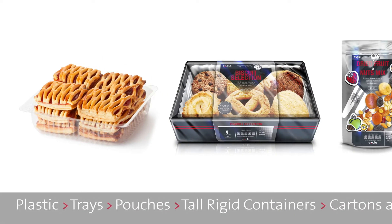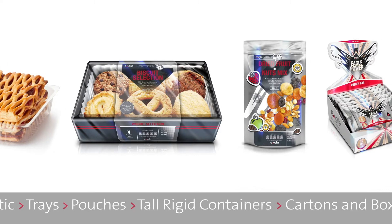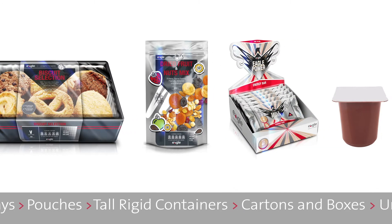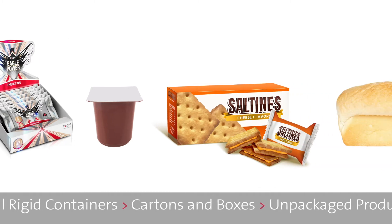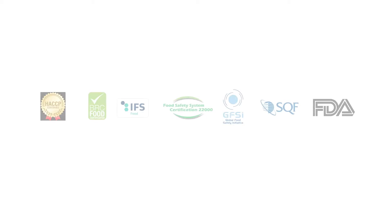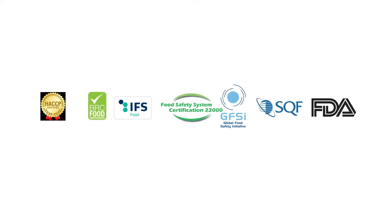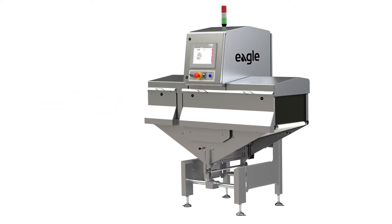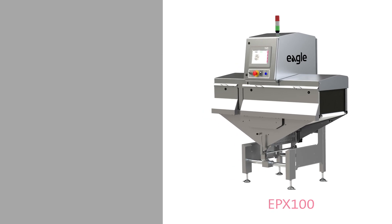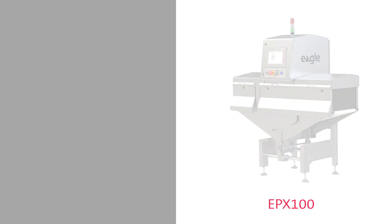There's an Eagle X-ray inspection solution for every type of packaged and unpackaged bakery and snack food product. Eagle's X-ray product inspection systems are engineered to ensure the safety and integrity of your products while adhering to food safety regulations. Our world-class X-ray inspection capabilities offer multiple benefits to bakery and snack food manufacturers.